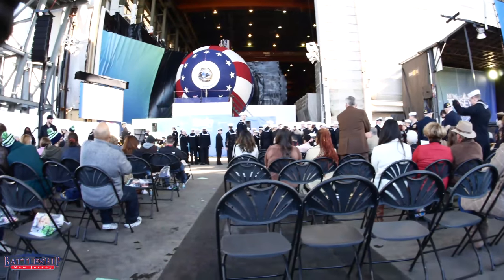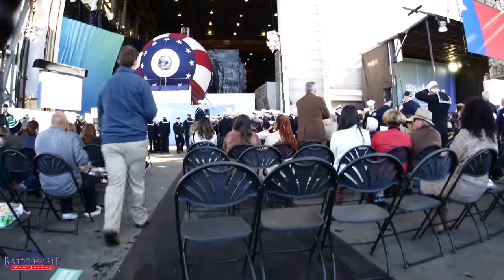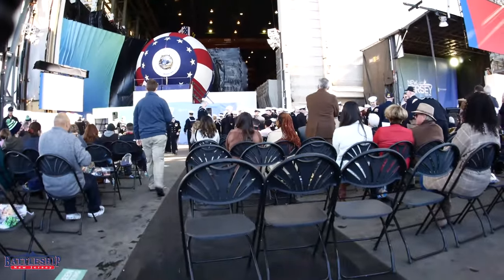We recently were able to go and visit the submarine USS New Jersey under construction in Newport News, Virginia. When we were there they had a ship store set up for people to buy things — t-shirts, hats, challenge coins, the generic stuff — and we were more than happy to buy into that.